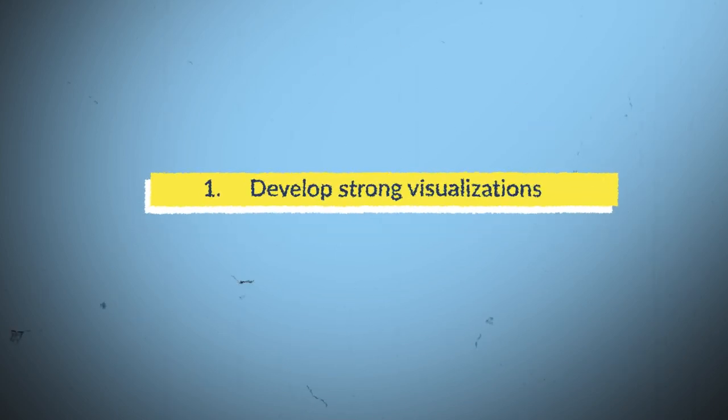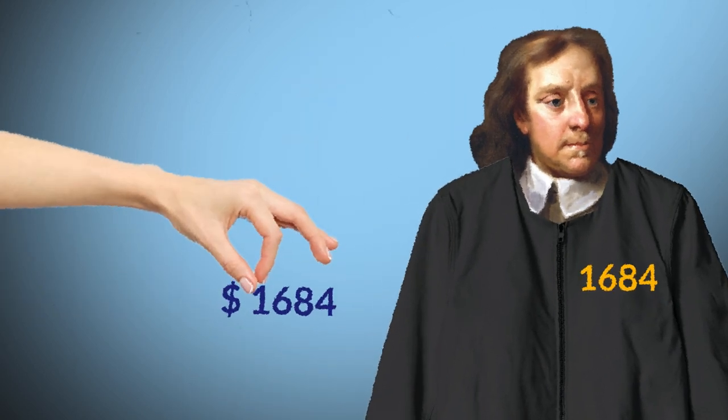Number 1: Develop strong visualizations. For example, you can imagine that a person wearing a jacket has the year you want to remember on it. Similarly, you can imagine yourself lending that year as an amount of money to a particular person.